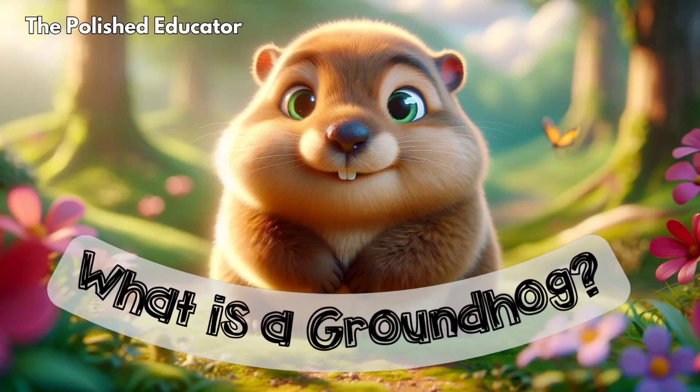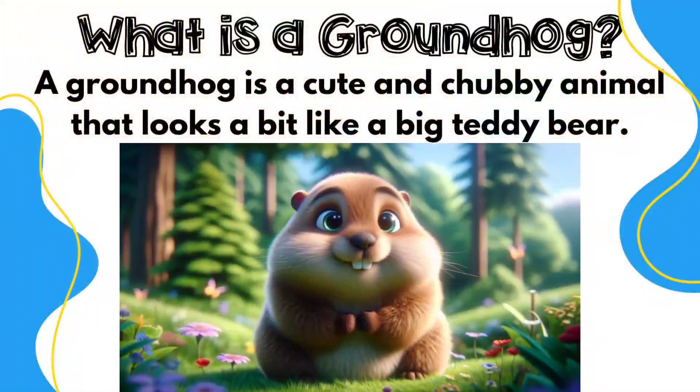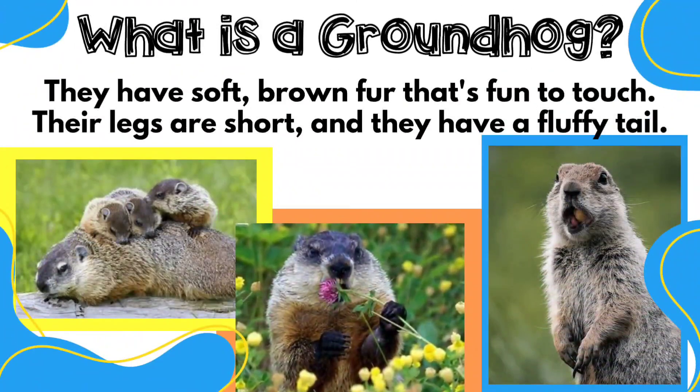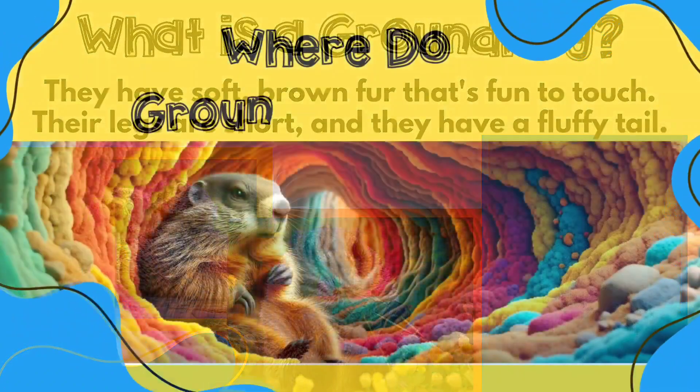Welcome friends, let's get ready to learn about an amazing little creature called the groundhog. Here is a cute picture of a little groundhog, and he's also known as a woodchuck. Did you know that groundhogs are mammals just like people? They have soft fur and short little legs.